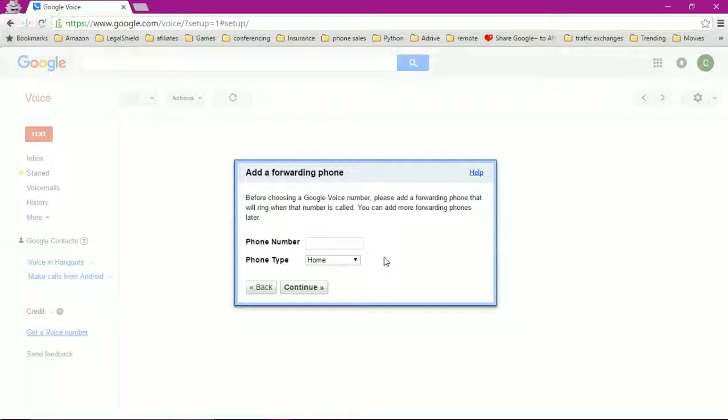Again, if you want a Google Voice or Skype number, you don't want to use your cell phone, because if somebody got access to your cell phone they'd have your Google Voice account as well. You want to make this either your home phone, or a Skype number, or something of that nature.